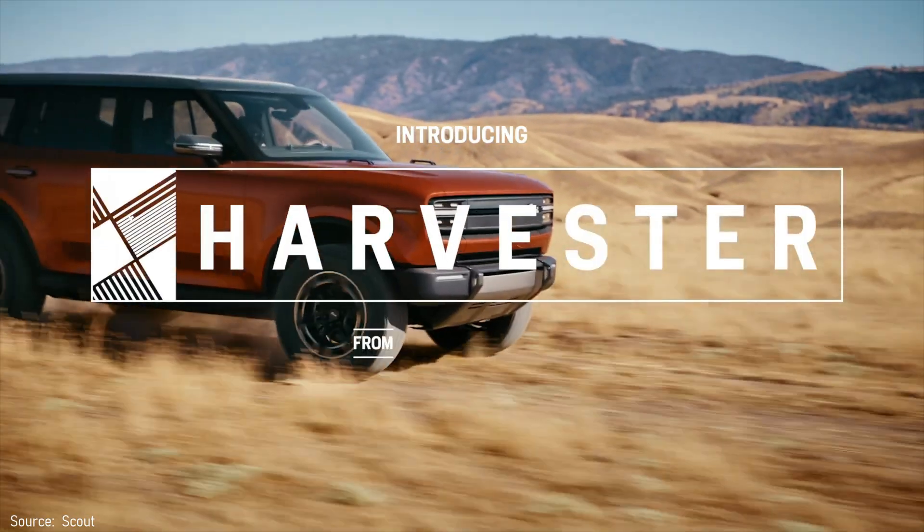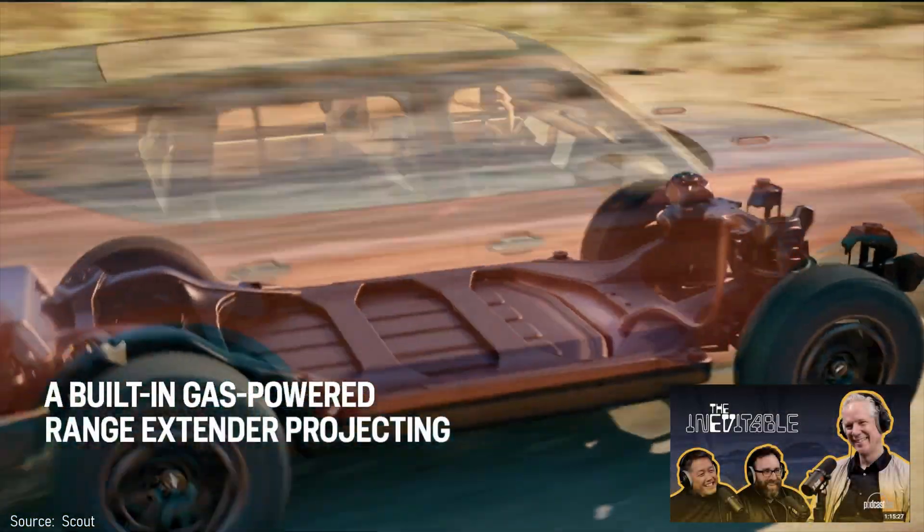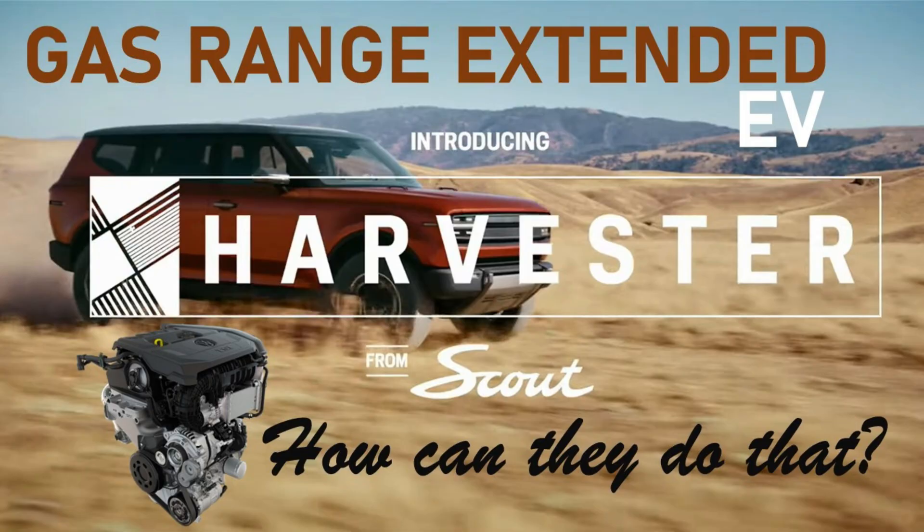We now have some more details about the technical specifications based on an interview with Scott Kehoe. Let me start this updated video on a bit of a downer — I was wrong to guess that they would use a three-cylinder turbo.